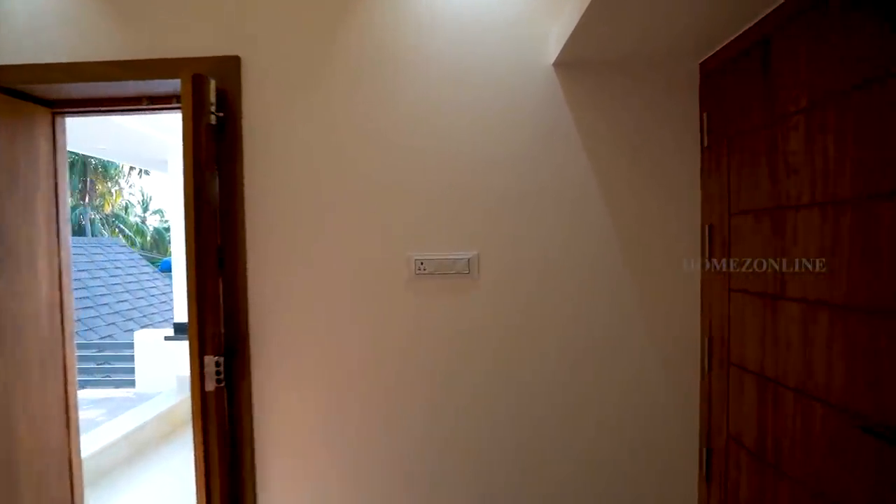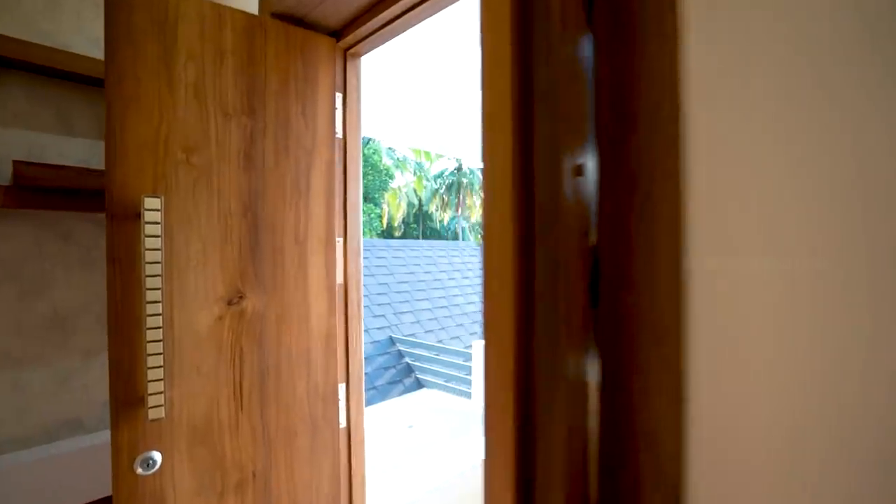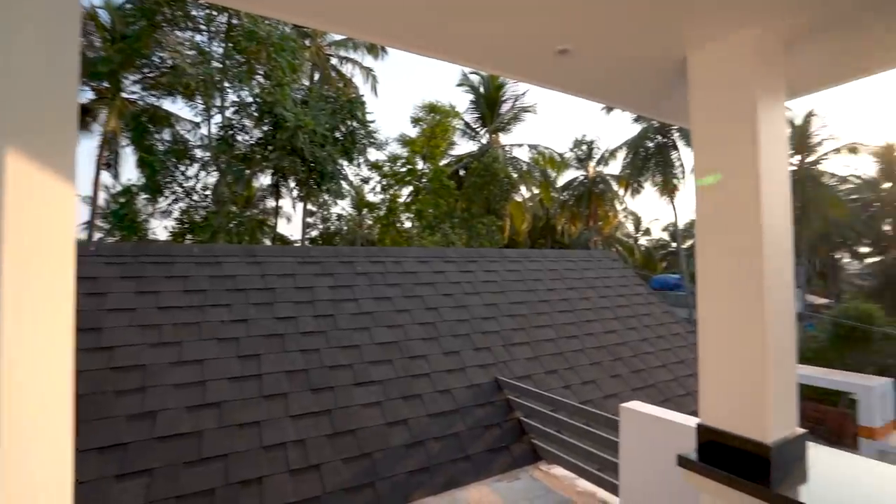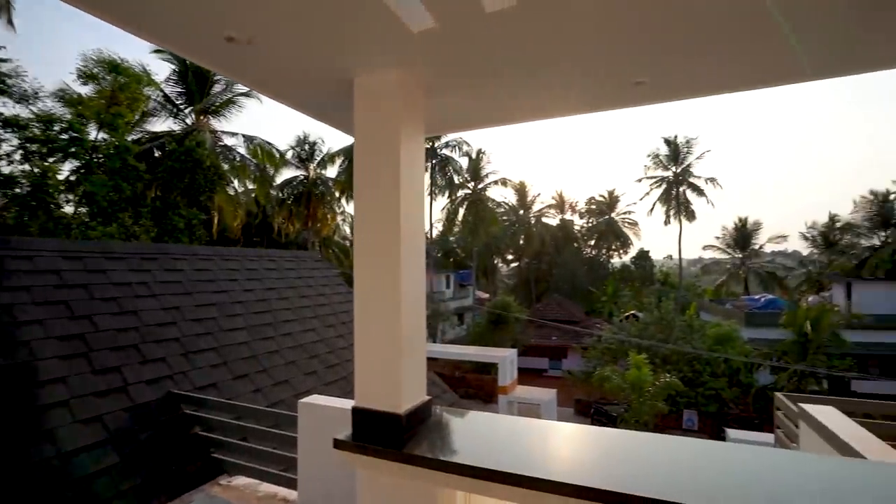This bedroom also has a beautiful balcony area. The outside view from the balcony is soothing to the eyes.